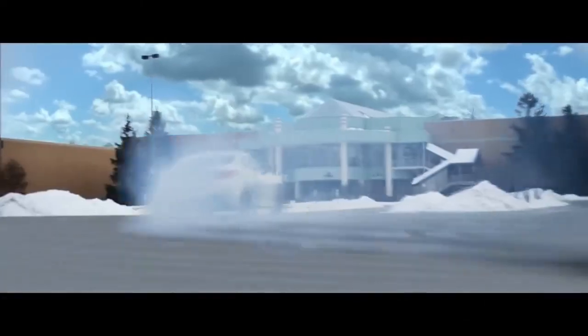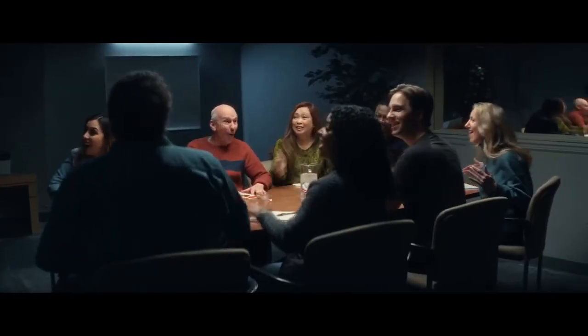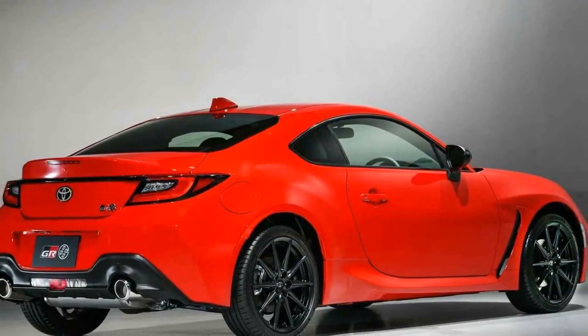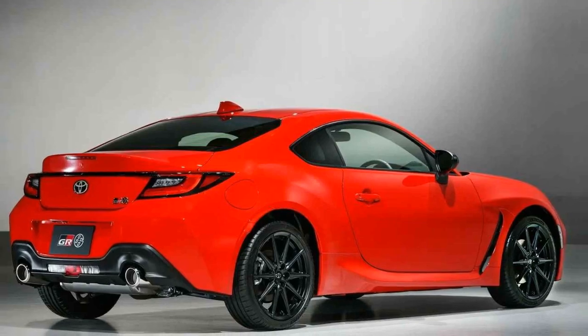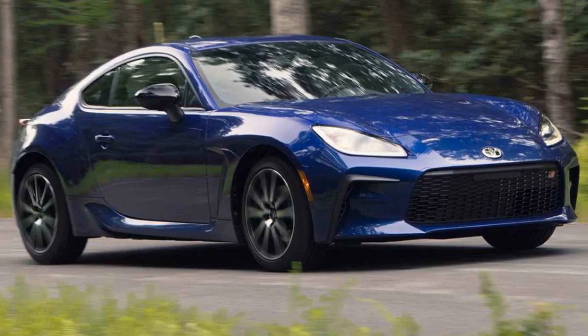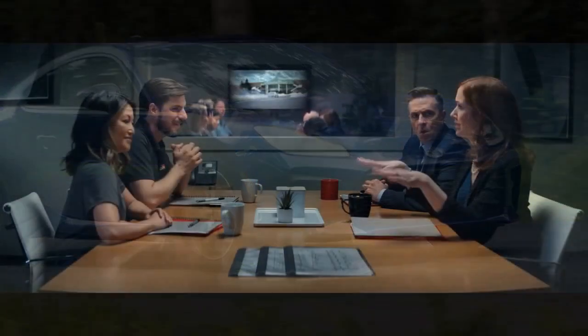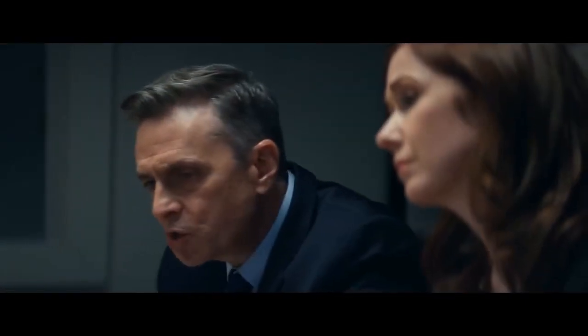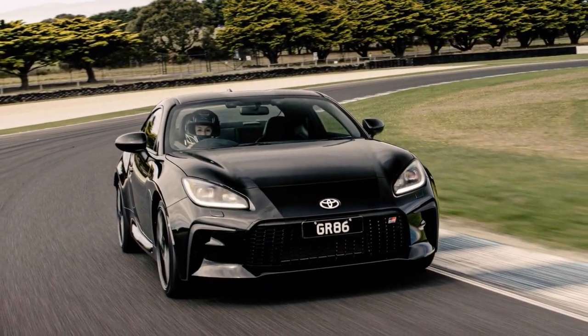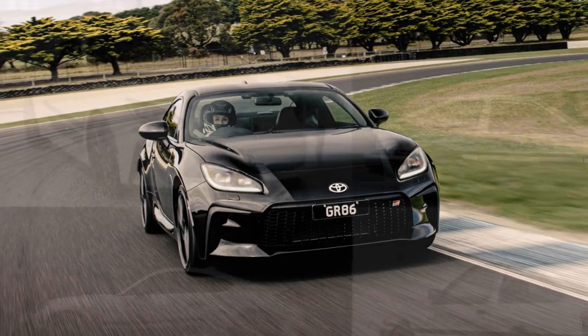Performance. Under the hood, the 2024 Toyota GR86 Trueno Edition packs a punch that does justice to its racing heritage. The 2.4-liter flat-four engine delivers 228 horsepower and 184 lb-ft of torque, providing exhilarating acceleration and a thrilling driving experience. This power is transferred to the rear wheels through a slick six-speed manual transmission, a nod to the driver-focused ethos of the original AE86. The lightweight chassis and balanced weight distribution make it incredibly agile, with sport-tuned suspension and responsive steering ensuring every curve is a joy to navigate.